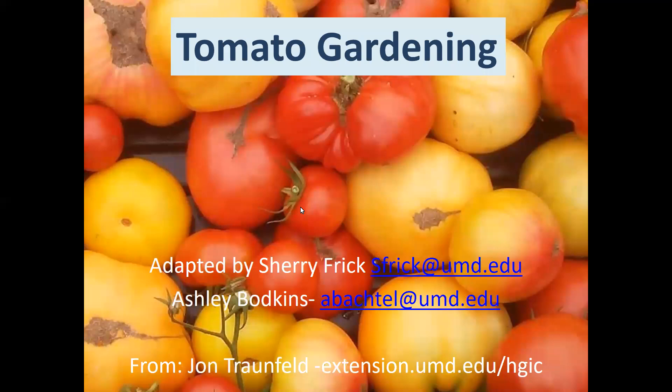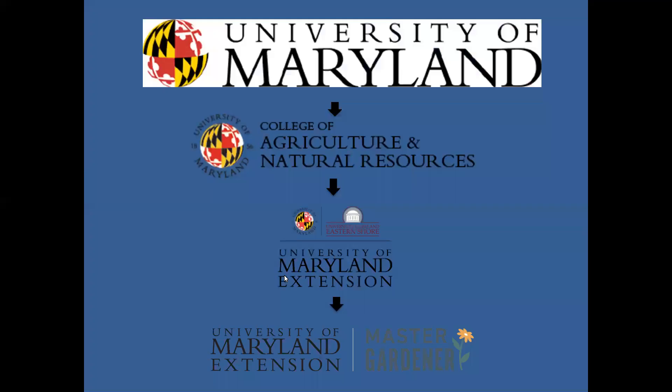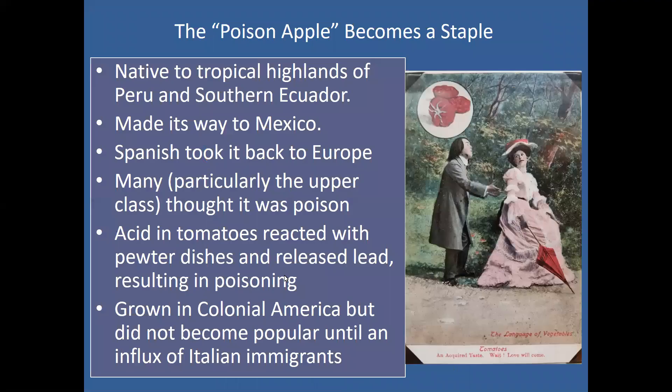I want to give a quick shout out to John Tronfeld. He is a state vegetable specialist with University of Maryland Extension and the Home and Garden Information Center, and he put this presentation together originally. Sherry and I have adapted it for our use, so we did want to give him credit for some of the information. With that, I'm going to turn it over to Sherry to give us a brief overview of the history of tomatoes.